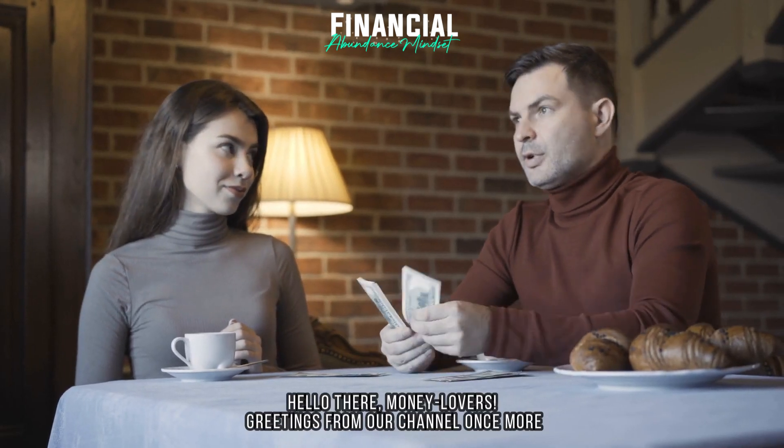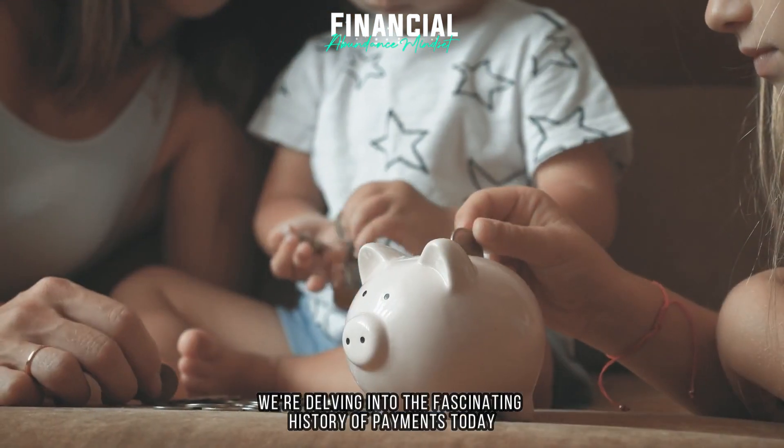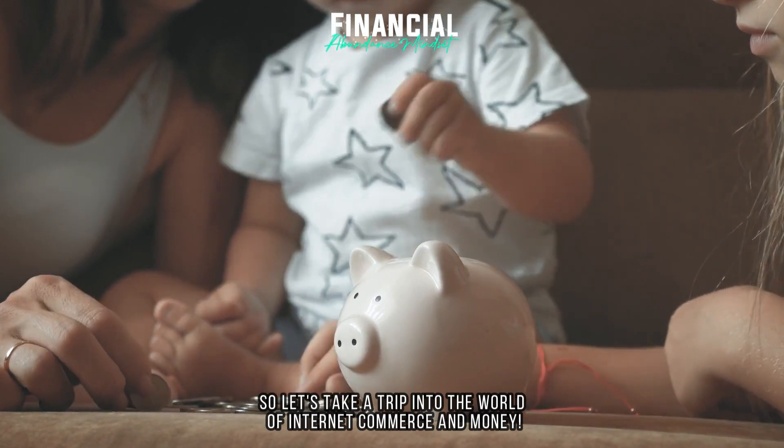Hello there, money lovers. Greetings from our channel once more. We're delving into the fascinating history of payments today, so let's take a trip into the world of internet commerce and money.